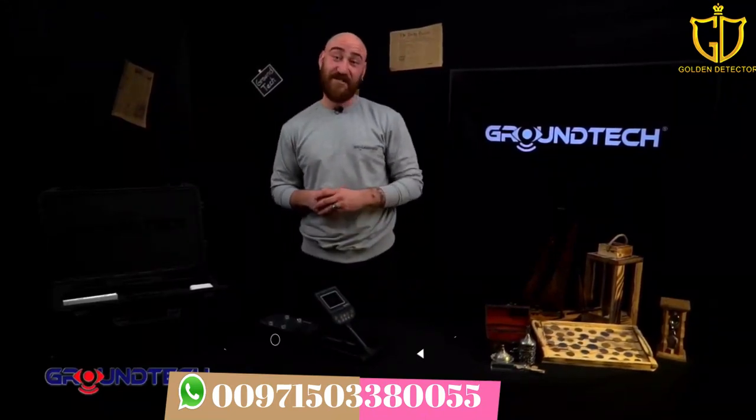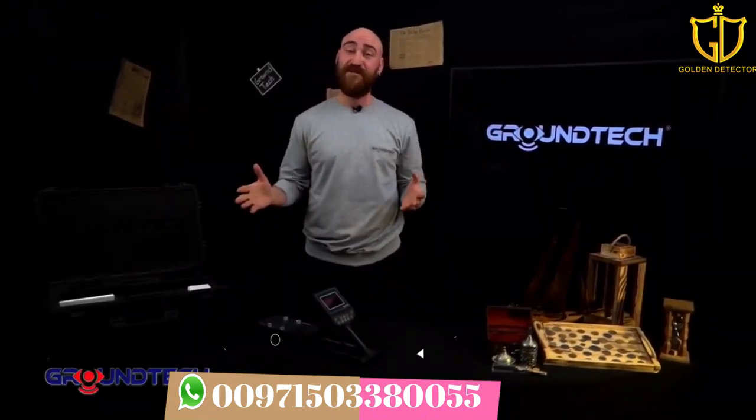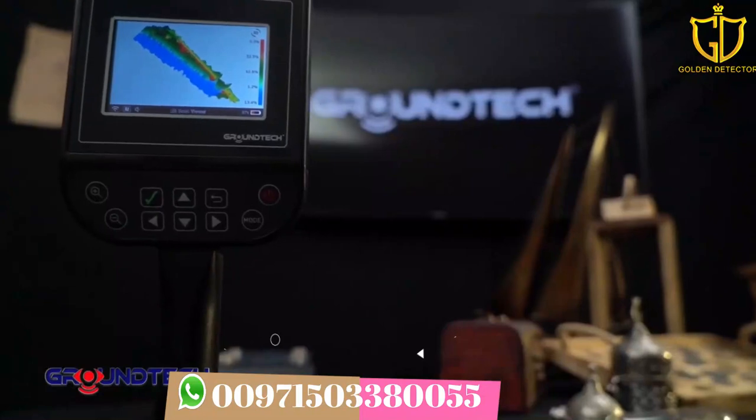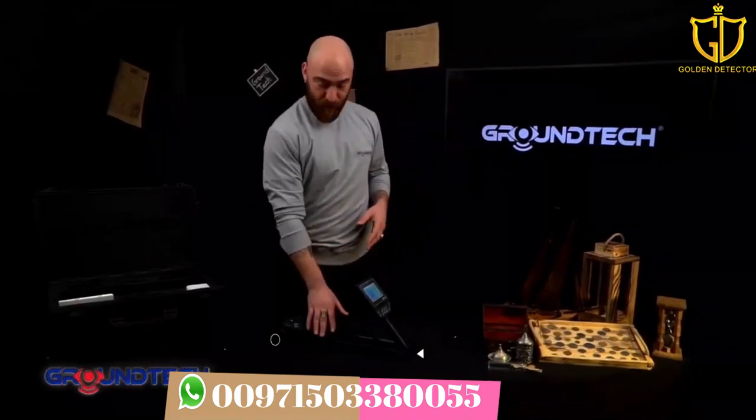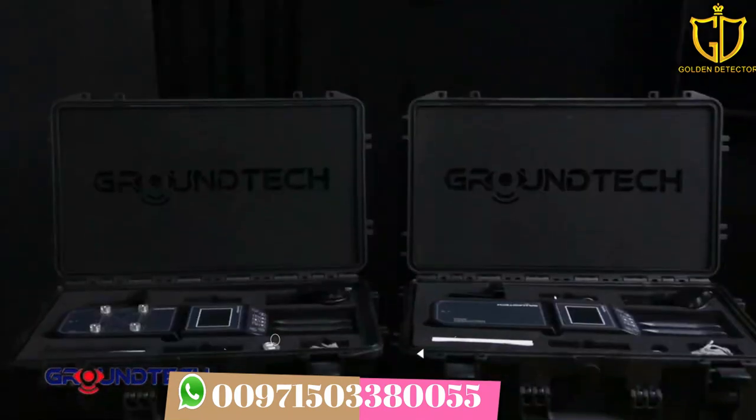This next-generation ground scanner detector offers 3D analysis to users. Everything will be much easier with this product. Discovery, which is portable and has a compact design, offers two different models: SM and SMR.